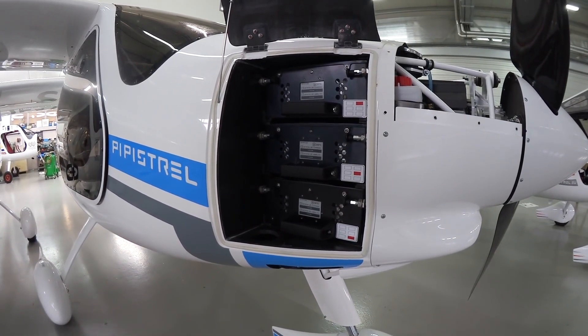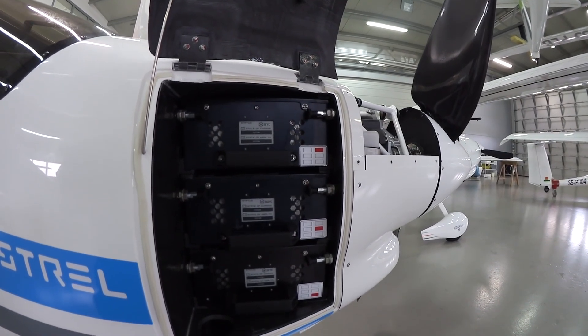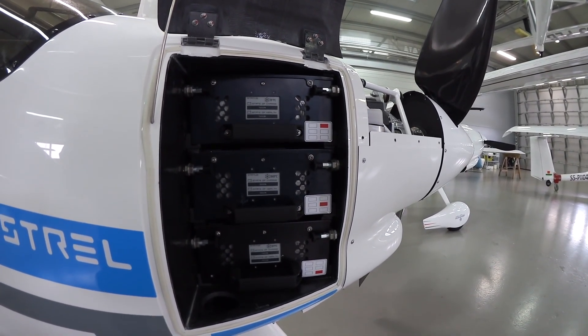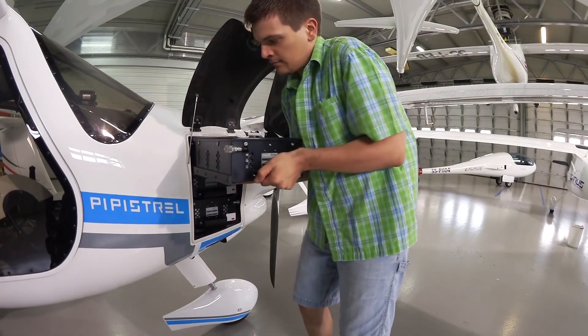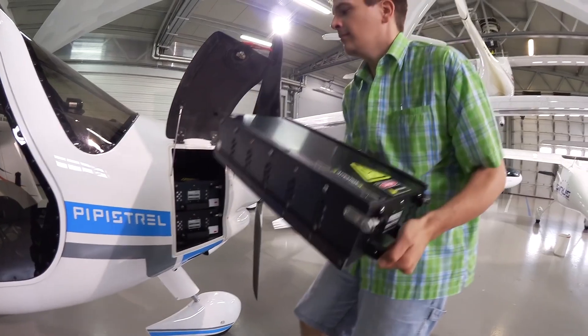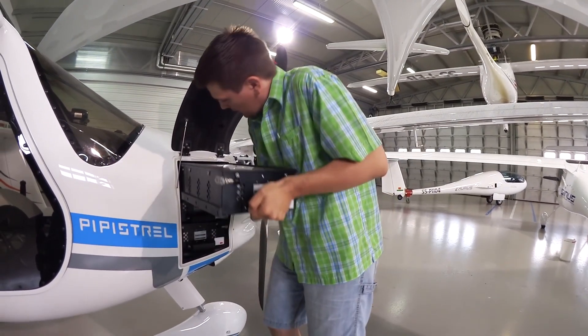We have both a quick replace and a quick charge system that is connected to our proprietary BMS. In the plane, there are six enclosures which can be pulled in and out like a set of drawers, literally making the airplane ready to fly again in a matter of minutes — two to five minutes is all you need — or they can be recharged in between 45 minutes and one hour.